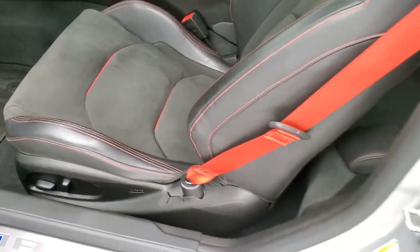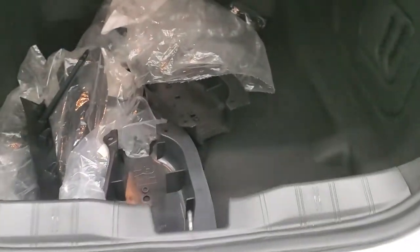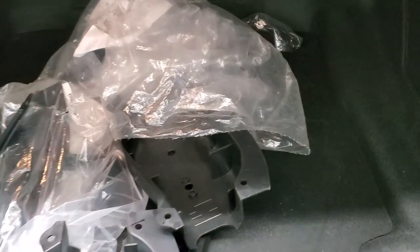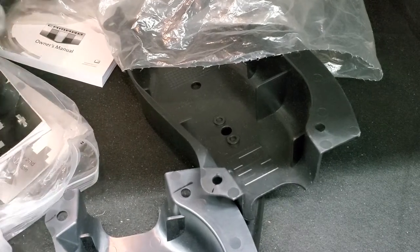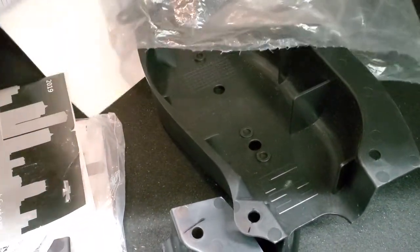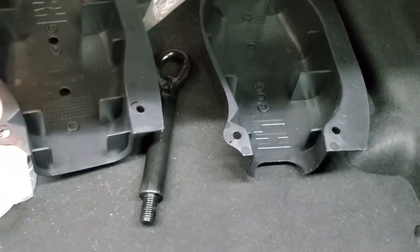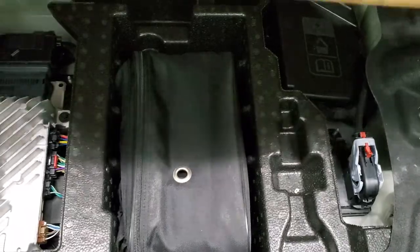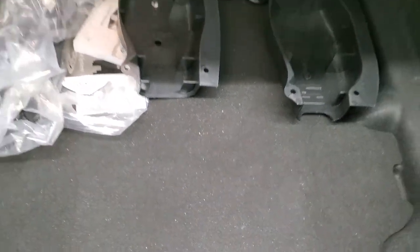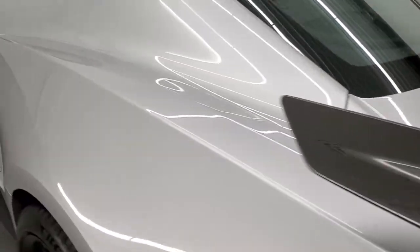Before we take a look inside, we will check out the trunk. Back here we have some extra parts — not really sure if those are for the lower splitters. We have the owner's manual that comes with the car and some other guards, not really sure what those are for. You get the tire inflator kit right there and it's very clean back here. The trunk shuts nice and solidly.